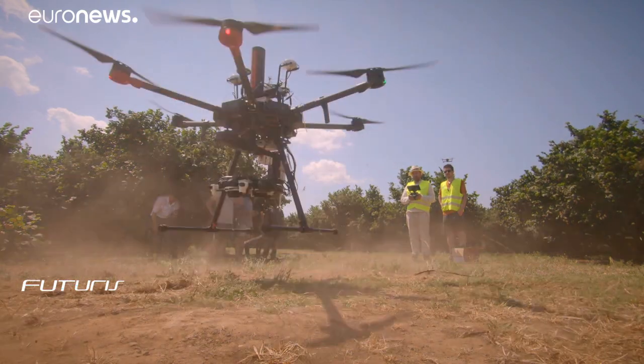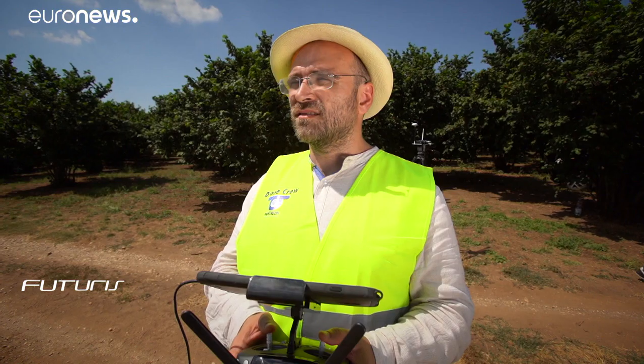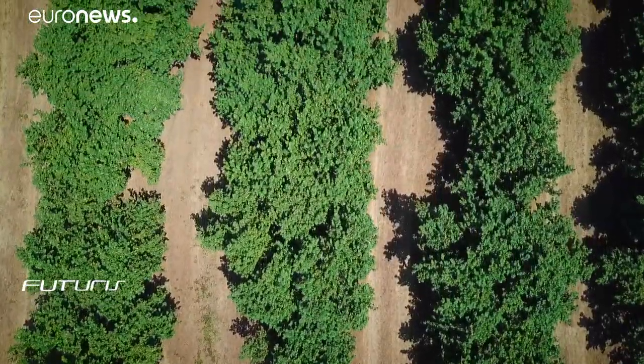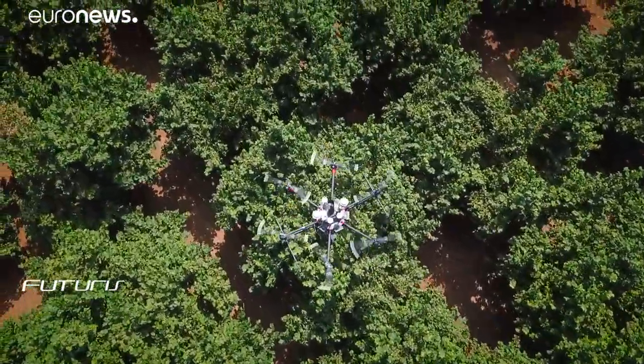And to inspect large orchards even faster, researchers from ULB University in Brussels are working with Trio University on an autonomous drone. Its cameras should help determine irrigation needs, find pests or disease, and predict the harvest from the sky.